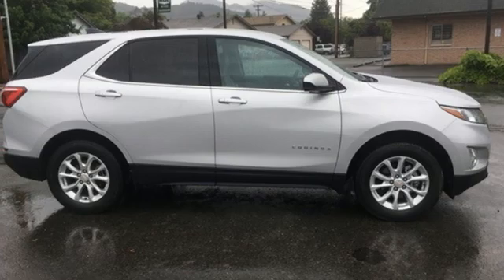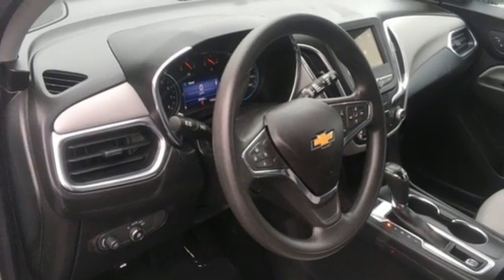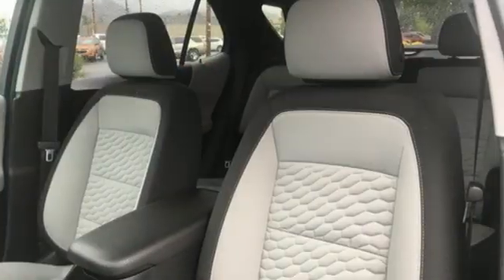Doors and push button start proximity key, external memory control, active grill shutters, wireless phone connectivity, and Wi-Fi hotspot.